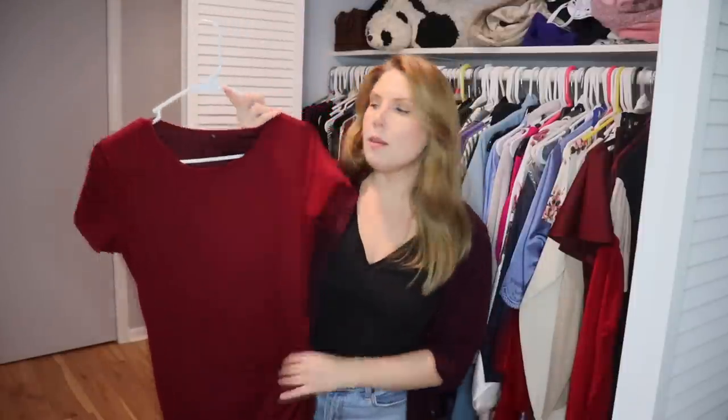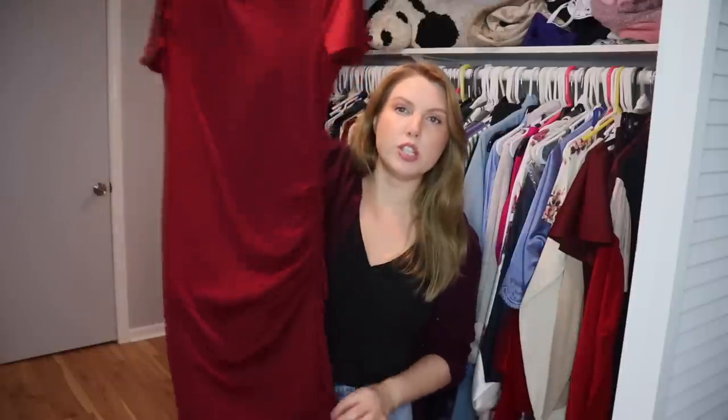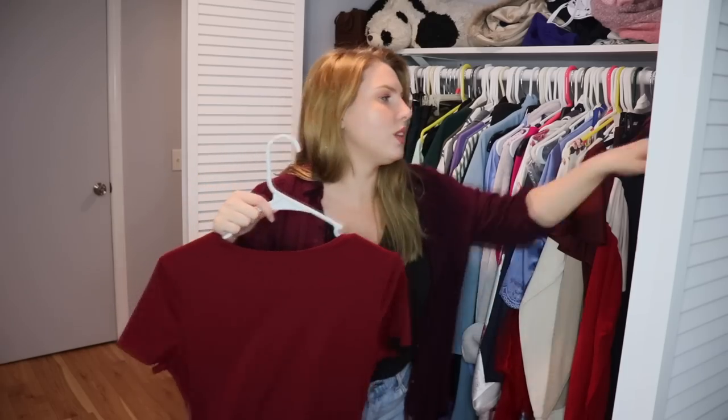This is a dress I purchased from Amazon. My friend Julie bought one in black and really loved it, so I bought one too. I've worn it a couple of times but I don't really love dresses that are long with short sleeves — I prefer long sleeves or no sleeves so I can layer something over them. I do like the color and the way it fits, so I'm going to hold onto it and try it on to decide if it's worth keeping.